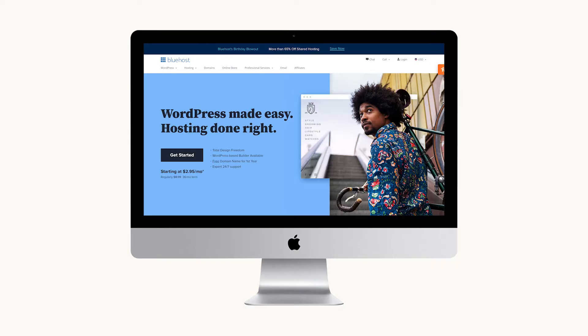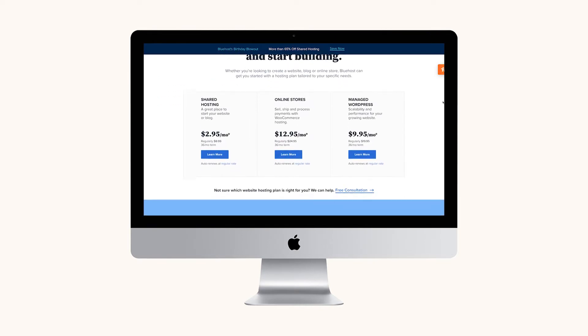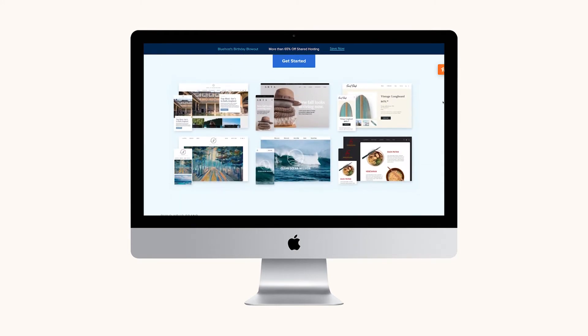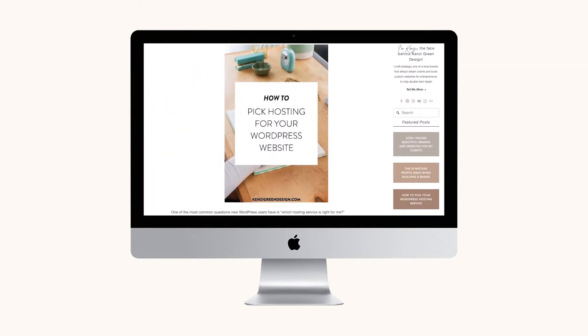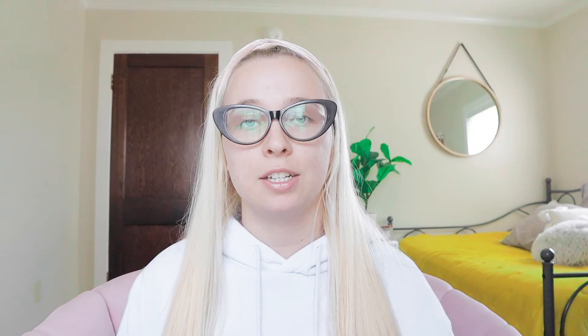That being said, WordPress has a huge learning curve in comparison to something like Squarespace. WordPress also requires you to sign up for a hosting provider like Bluehost. The other platforms allow you to sign up for everything right through the platform's dashboard, whereas on WordPress you have to go through a third-party hosting provider, and there are a ton of different options. I will leave a link to my blog post that goes into detail about the different hosting providers in case you are thinking about going with WordPress. It does contain an e-commerce component, and you can pretty much build almost anything you can think of on this platform.